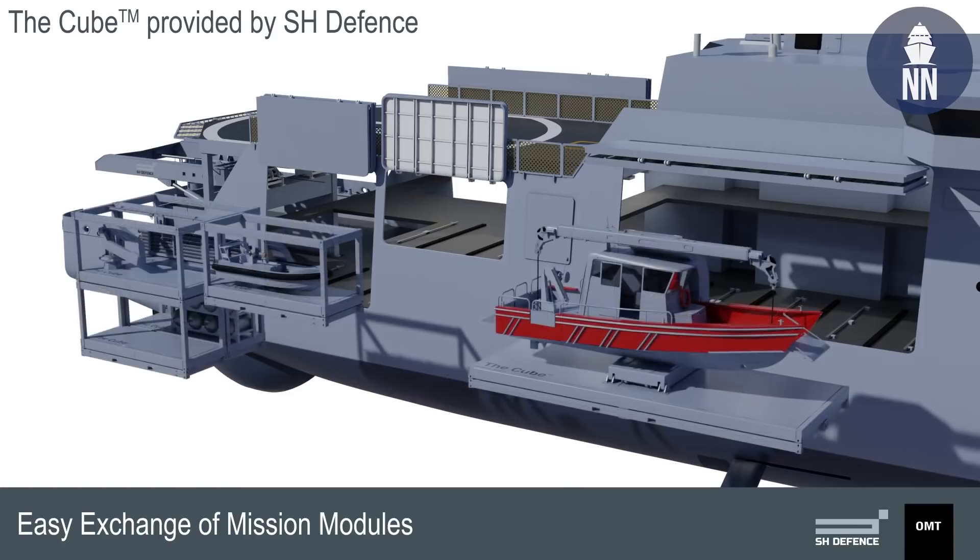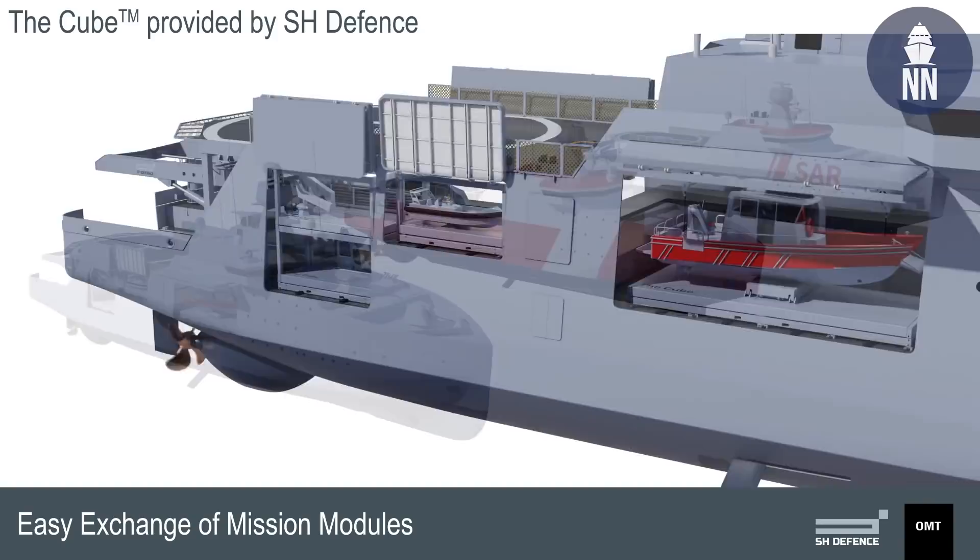What the ship needs to do for the Cubes is provide the infrastructure — you can plug the Cubes into the ship, and the ship can provide resources such as power or water.